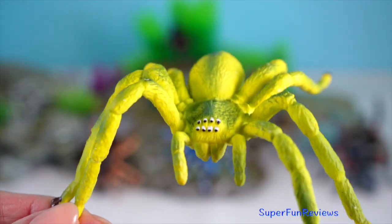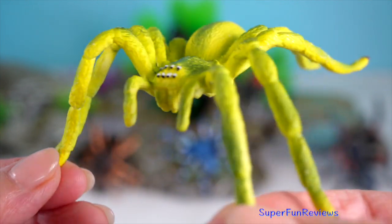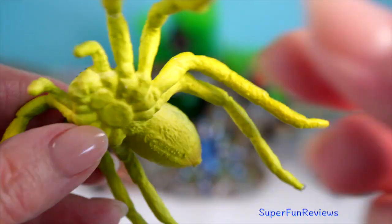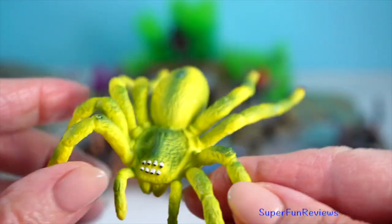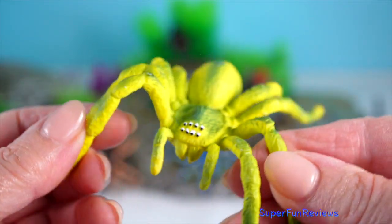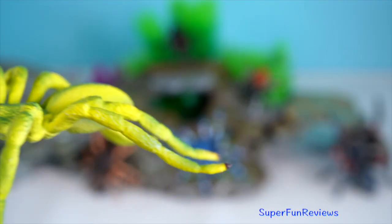Green Huntsman Spider — it's a master of disguise. It blends in well with foliage and can ambush prey from there. Unlike web-building spiders, huntsmans actively hunt their food using their speed and agility.